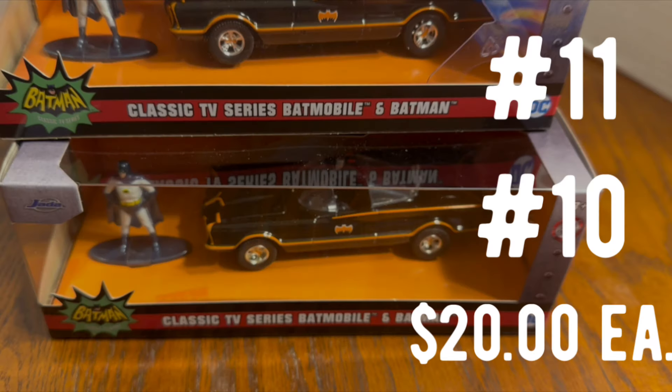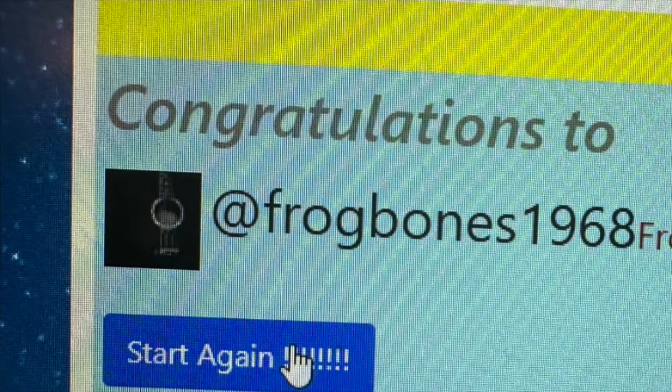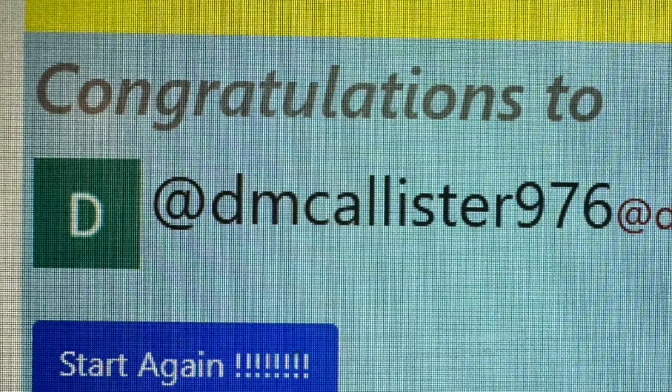Prize number 10 and prize number 11 are each a 1/32 scale Batmobile that features a Batman figure in the display box. The winner of number 10 is Frog Bones 1968. And prize number 11 winner is DM McAllister 976. Congratulations to both winners.